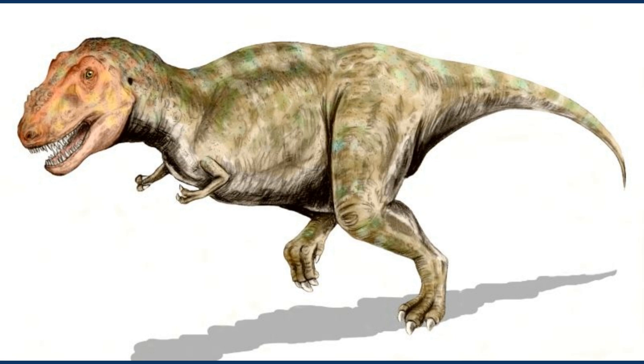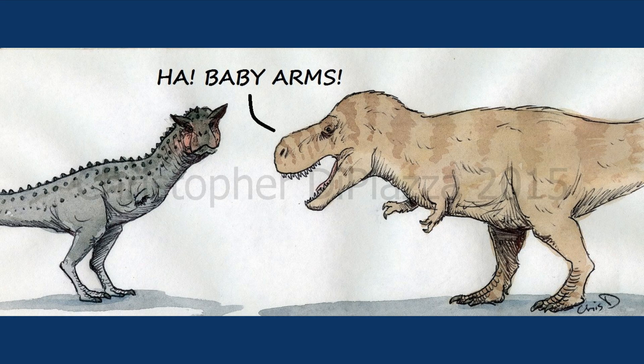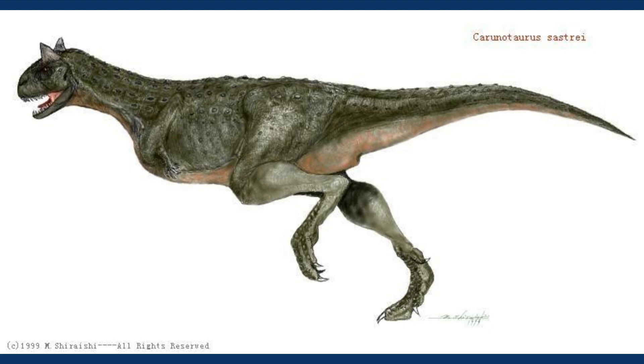T-Rex is infamous for its tiny little arms, but those of Carnotaurus were even smaller, and scientists struggle to find a use for them at all. Some paleontologists even think the limbs might have been vestigial, having no use whatsoever.